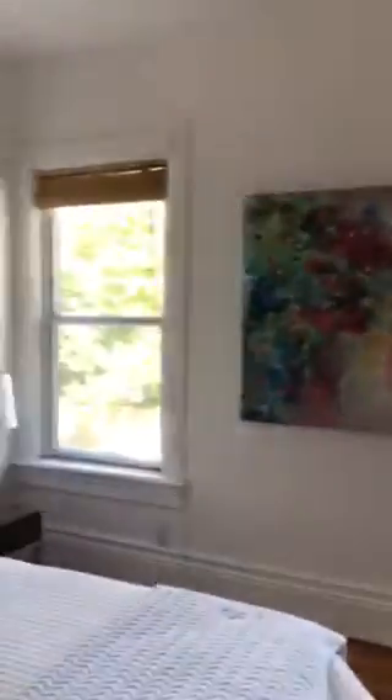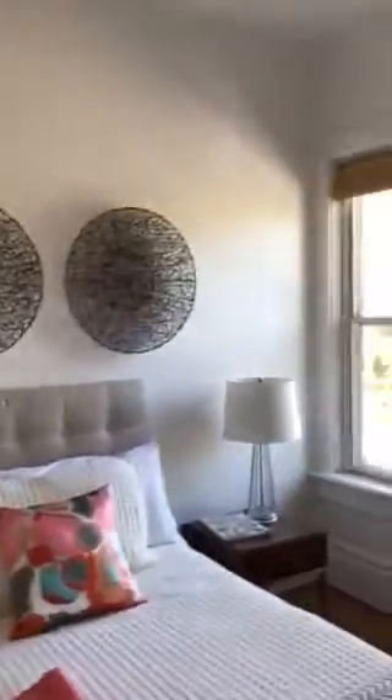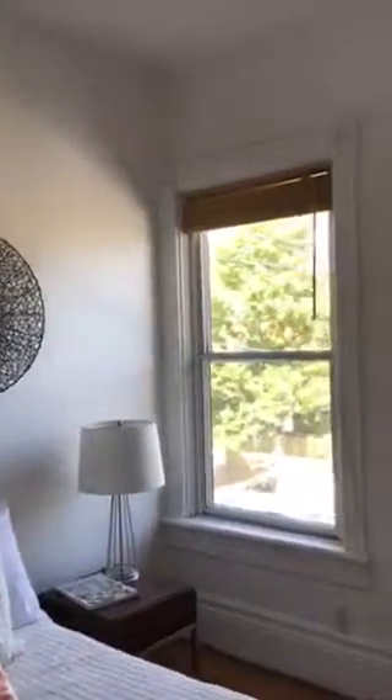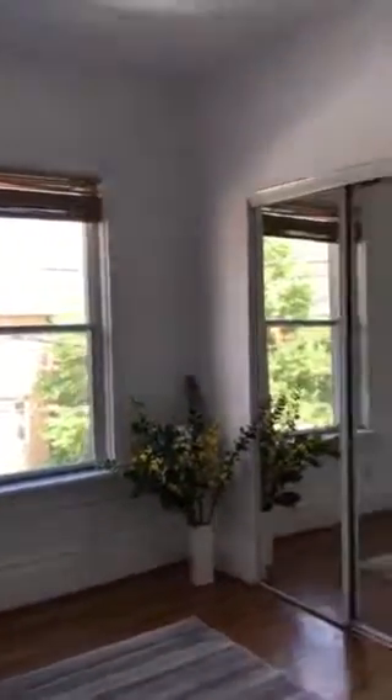And since this is Victorian, you do get those high ceilings and a beautiful, light and airy feel to it. So there you go — this is 582 Indian Grove. Check out our website lovelytorontohomes.com or juliekinnear.com, and thanks for checking it out.